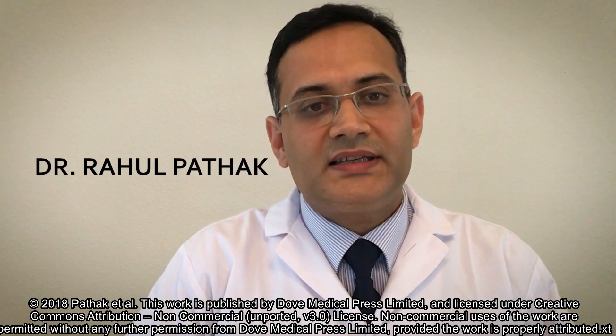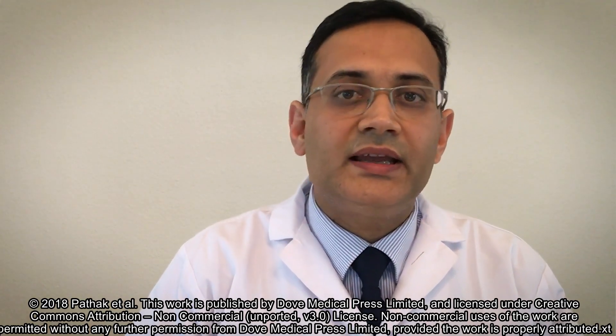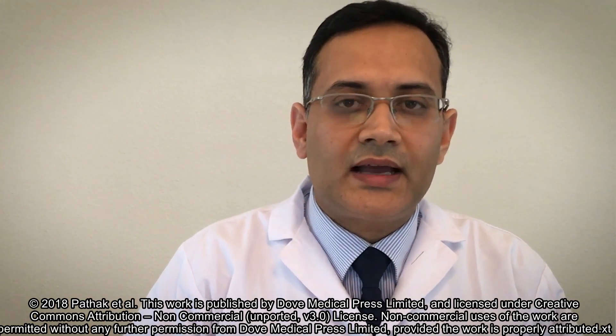My name is Dr. Patak. My team and I are excited to have published an article in Medical Devices, Evidence and Research demonstrating the inhibition of bacterial attachment and biofilm formation by a new intravascular catheter material.